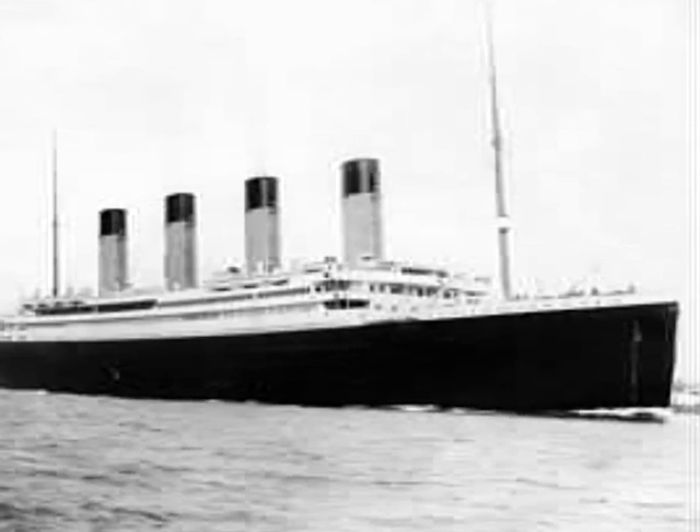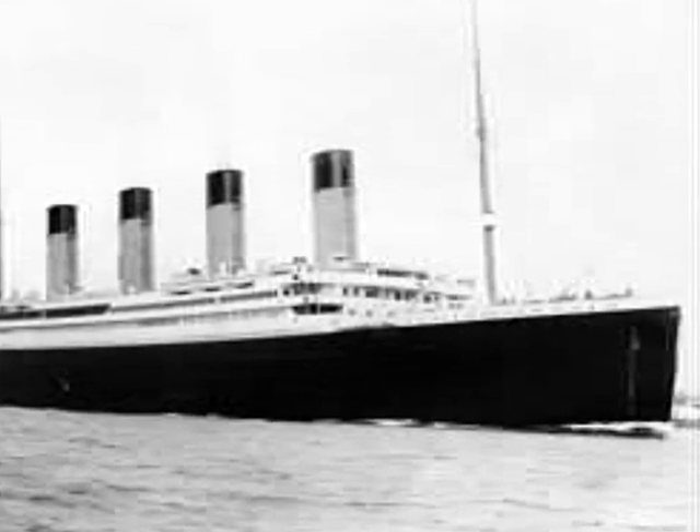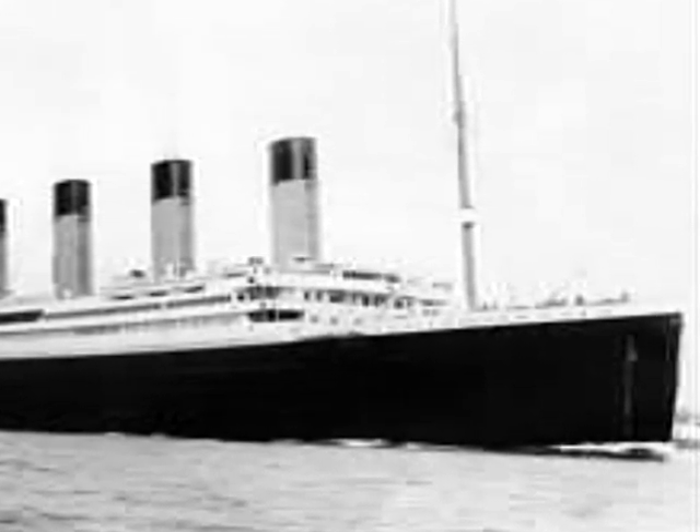The Titanic was equipped with 16 watertight compartments which had doors that would close automatically when the water level reached a certain height. The ship was designed so that it could remain afloat if any two compartments or the first four were flooded. The ship's outer skin was constructed of steel. Titanic was 882 feet 9 inches long, 92 feet 6 inches wide, and 104 feet tall, weighing about 46,328 tons.